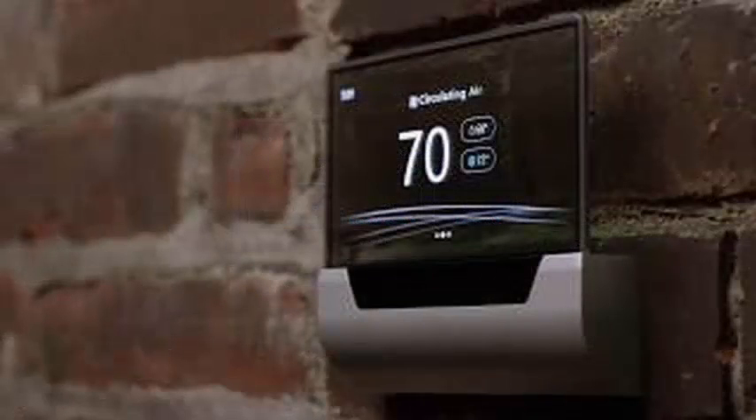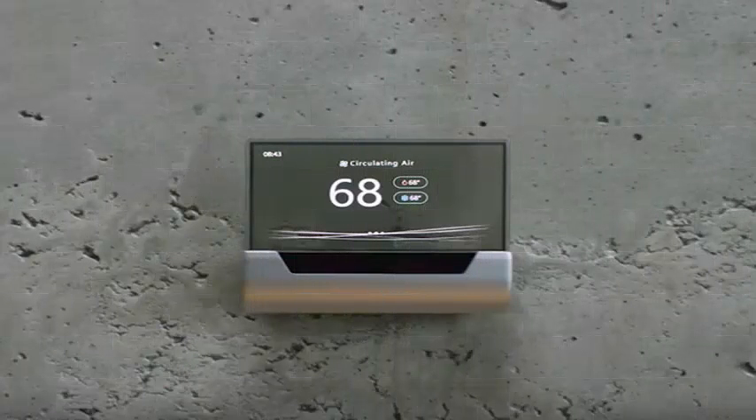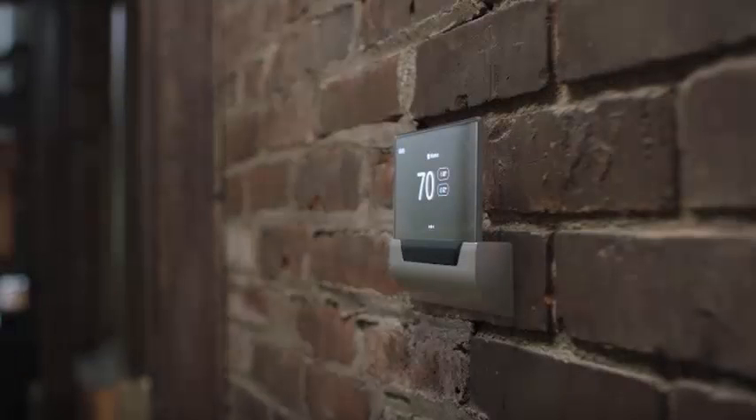Manufactured by Johnson Controls, the company that invented the first electric room thermostat, Glass not only harnesses the power of Cortana but also Windows 10 IoT Core and Azure Cloud.